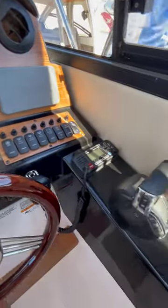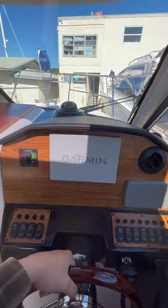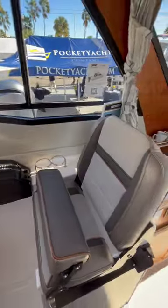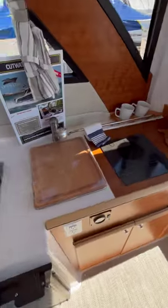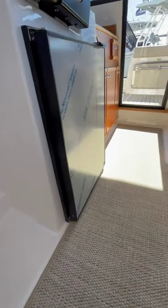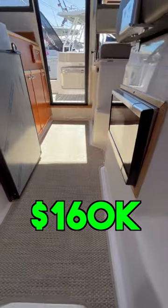The helm has good 360 visibility, and if you're caught out in a bad storm, it has a fully enclosed cockpit that keeps you away from the elements. I'm not sure if this particular boat has AC, but I'm sure that's an option that can be added. This Cutwater 248 has a price tag of $160k.